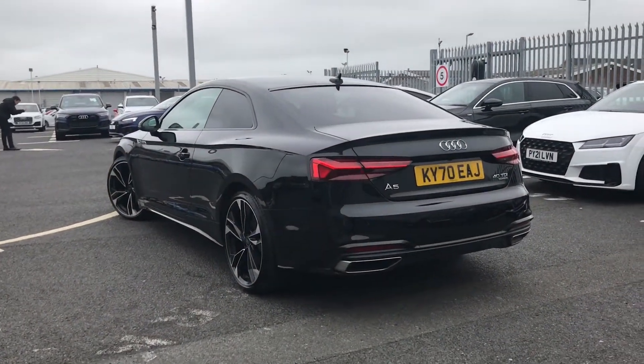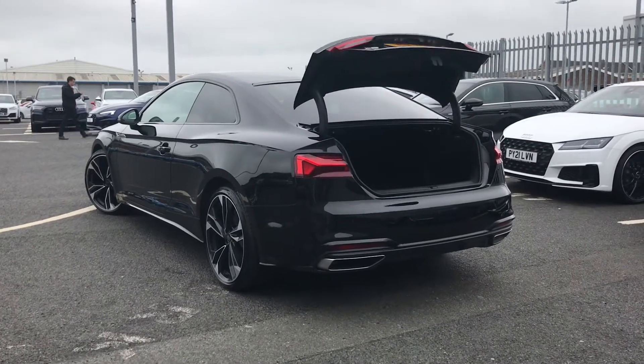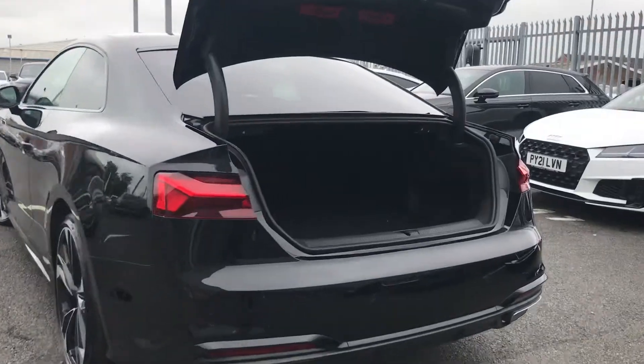You have the eye-catching dynamic rear indicators, which are a feature you'll definitely love, followed by a nice amount of boot space in the back — perfect for storing any of your day-to-day items or personal belongings.